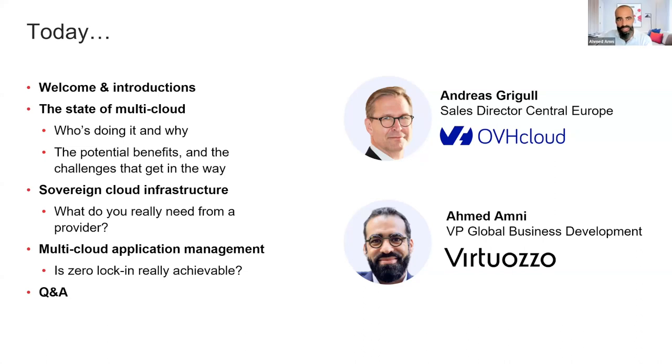And myself, I am Ahmed Amni. I'm based in France at OVH Cloud. I manage and lead all the business development efforts and alliances with the hyperscalers, because today OVH Cloud — since the first of October — is considered a hyperscaler by IDC.